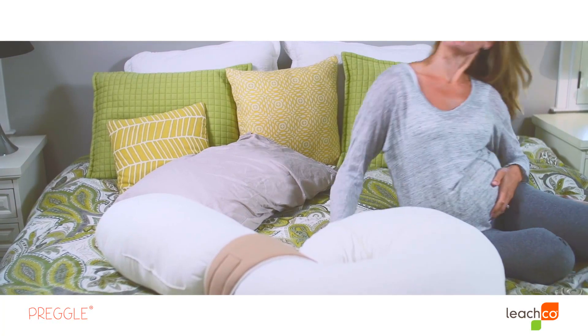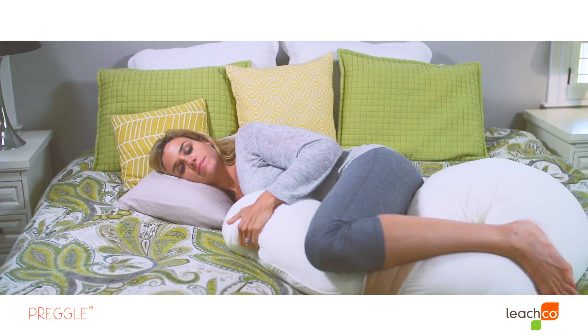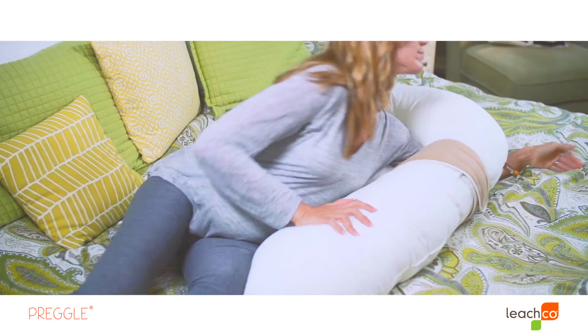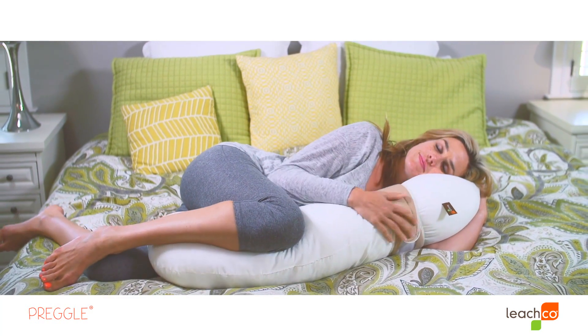The Pregel is designed to be slightly more compact than other pregnancy pillows while still providing much-needed support. It's contoured to keep you cool with a patented shape that allows for maximum airflow. Up, down, or all around, the Pregel has your back.